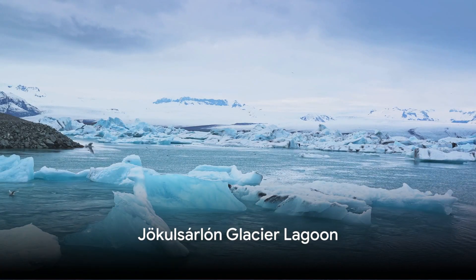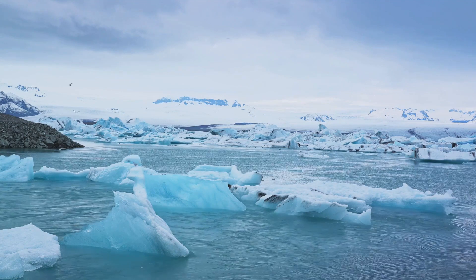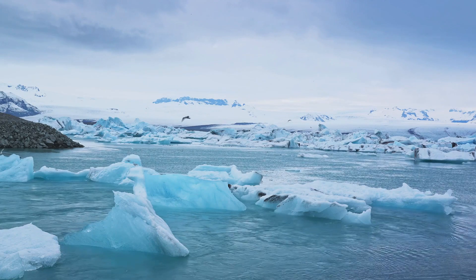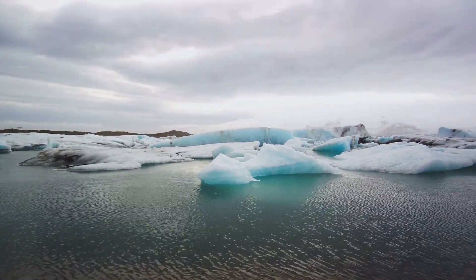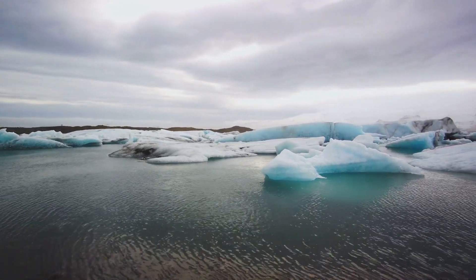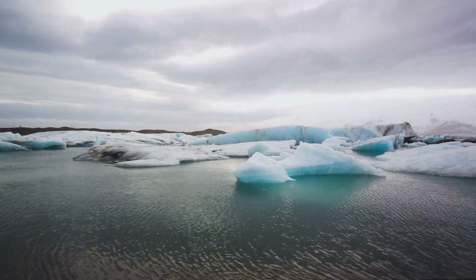Next up, at number 8, is the enchanting Jokulsarlon Glacier Lagoon. Imagine a vast shimmering pool where enormous icebergs, calved from the glacier itself, float like giant crystalline swans — it's a sight to behold. Hop on a boat tour and navigate around these icy giants. You might even catch a glimpse of seals playfully swimming or basking on the ice. The Jokulsarlon Glacier Lagoon provides a chilling yet breathtaking adventure.